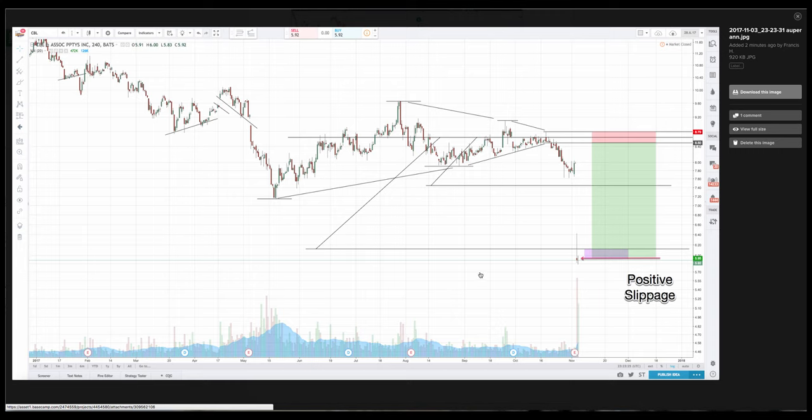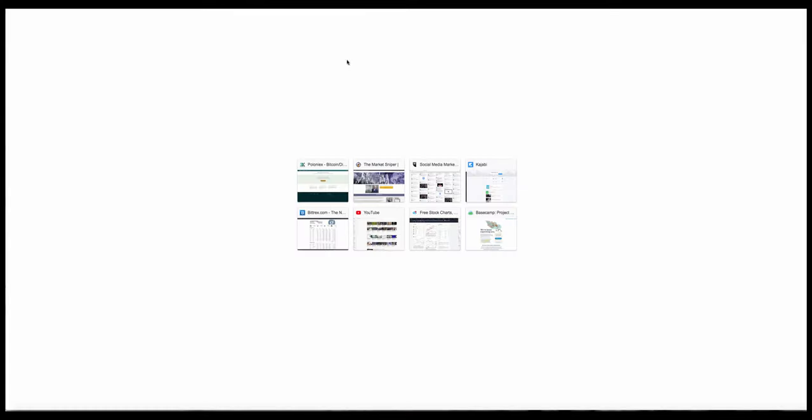We call HVF the method — the forensic detective — because you often see outcomes before you get the news. In fact, let's do a quick Google here and say CBL Associates.